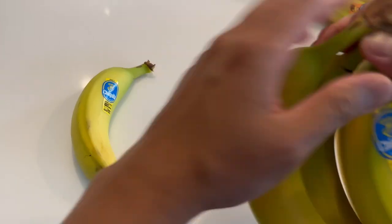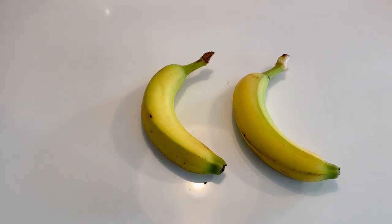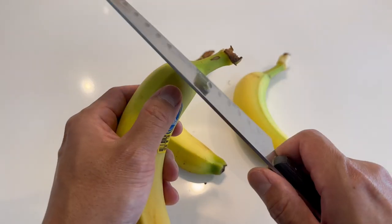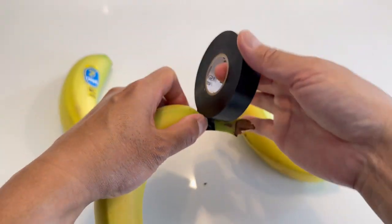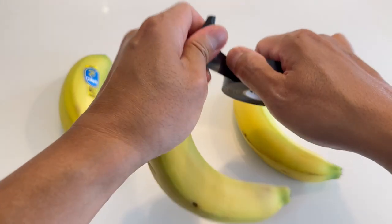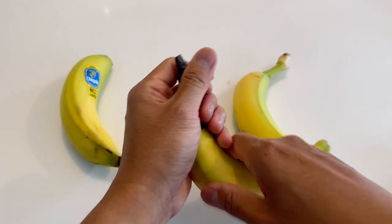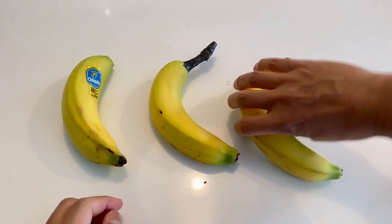What I've decided to do is take three bananas: one with the end stem completely cut off, another to completely cover it with tape and not allow it to breathe or have any light — the best way I thought of was to use black electrical tape, which I think is going to be quite suffocating — and then third, leave it as is with the end stem on and see what happens.